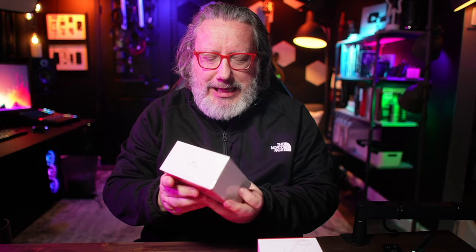But then we've got the 12R, which I'm going to take out of the box today so we can take a look at it together. And then the OnePlus Buds 3, which are a nice looking set of headphones. And then most recently, the OnePlus Watch 2.